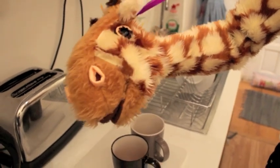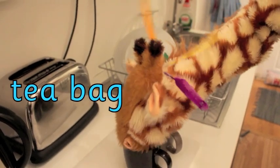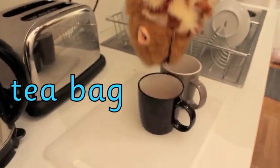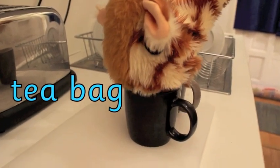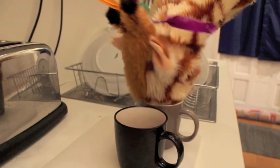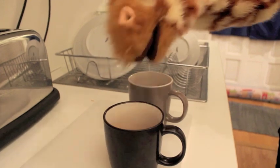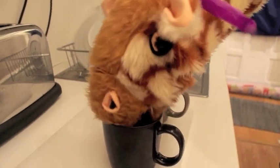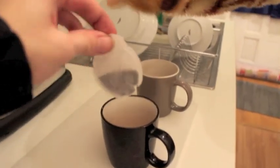Geraldine, what have you found in the kitchen? Oh, a teabag! And teabag has got that ee sound in. Geraldine, what are you trying to do to my cup of tea? Are you trying to drink it all? Oh Geraldine, you're making a complete mess of that tea. Do you want me to get it out for you? There you go.